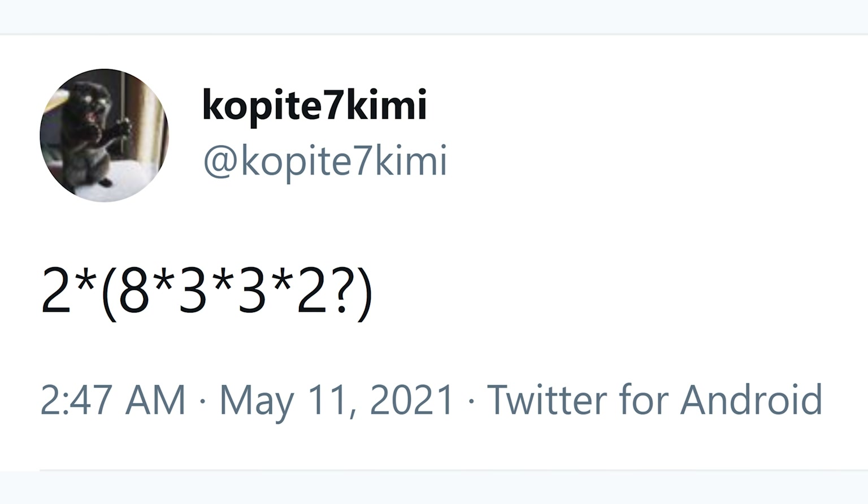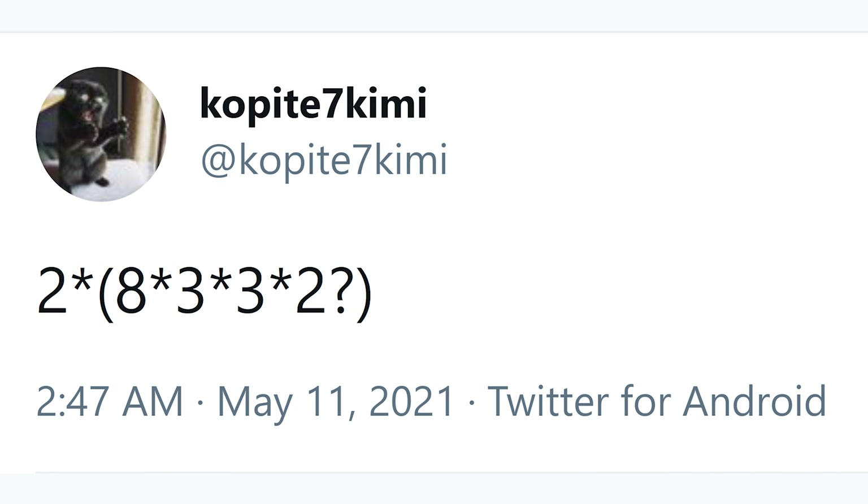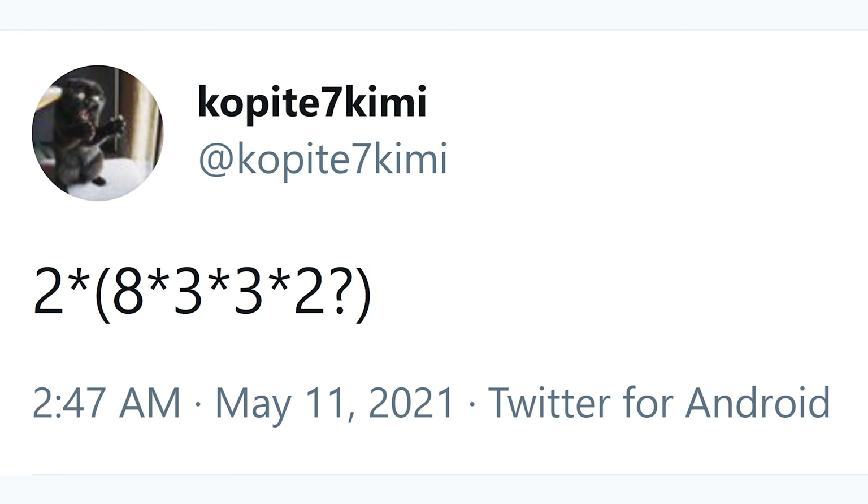This information does come from the well-known leaker Kopite7Kimi, and it all started with a post he put on Twitter on May 11th, where he simply stated 2x8x3x3x2. At face value, this doesn't really make a whole lot of sense and you might be scratching your head going, what exactly is he talking about here?